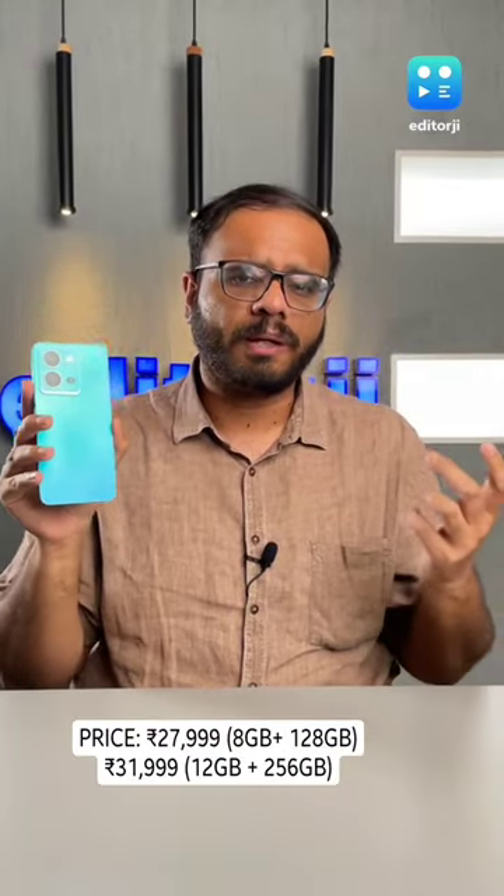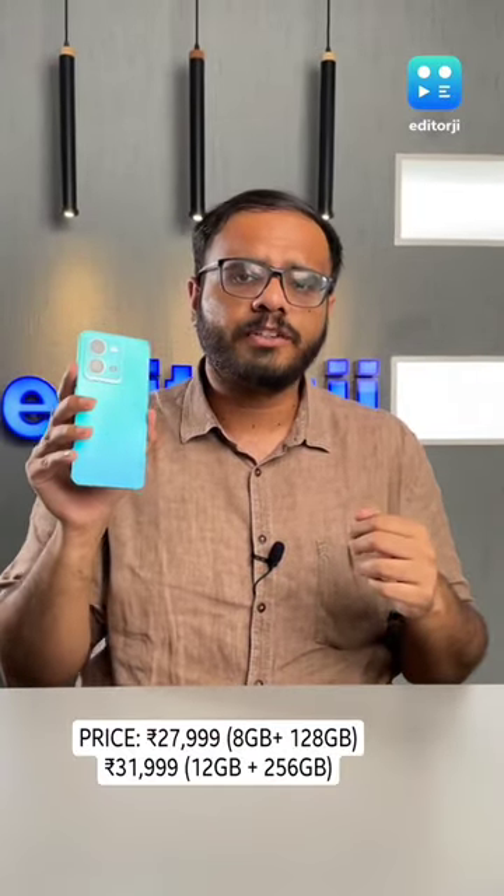For our complete thoughts on this especially good looking phone, do check out our full review on 91Mobiles, out soon.